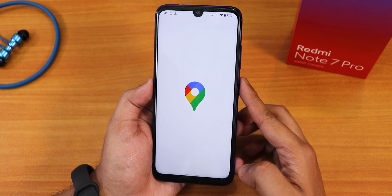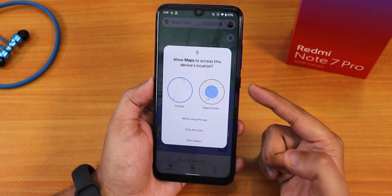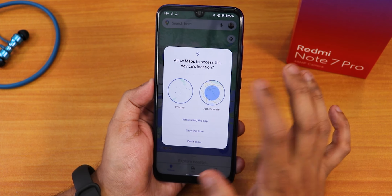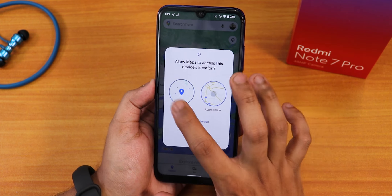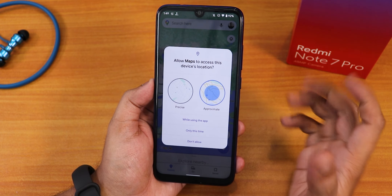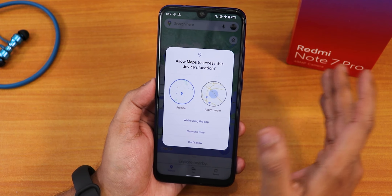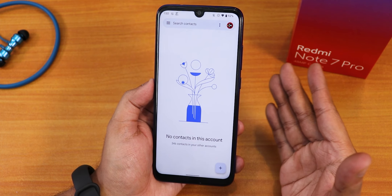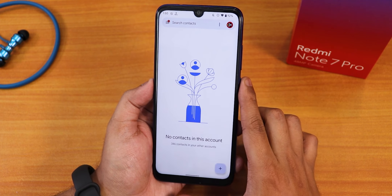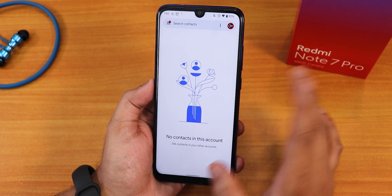For privacy, opening Google Maps shows you can give precise or approximate location to the app. If you don't want to give precise location you can select approximate and choose while using the app — it will only get an area-level location rather than your exact position. The contacts app UI has been updated as well, and adding a contact shows a redesigned UI with changes everywhere.